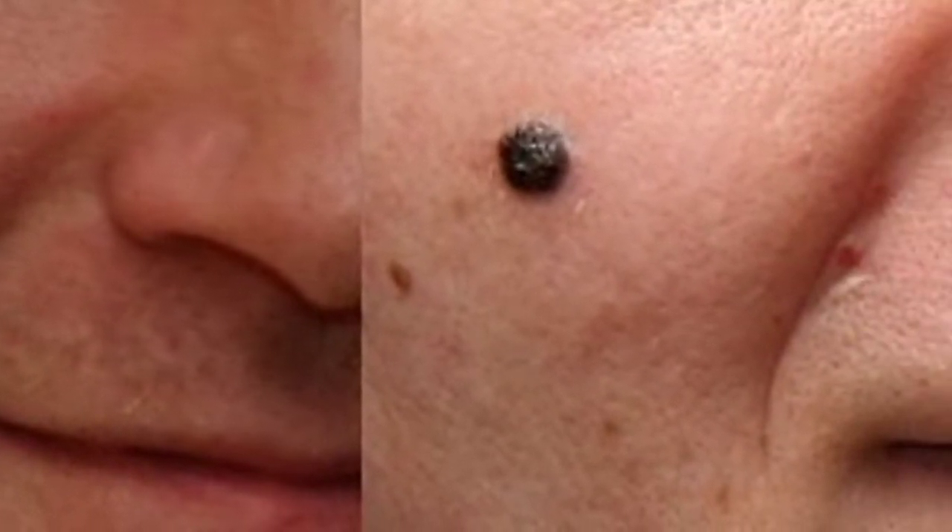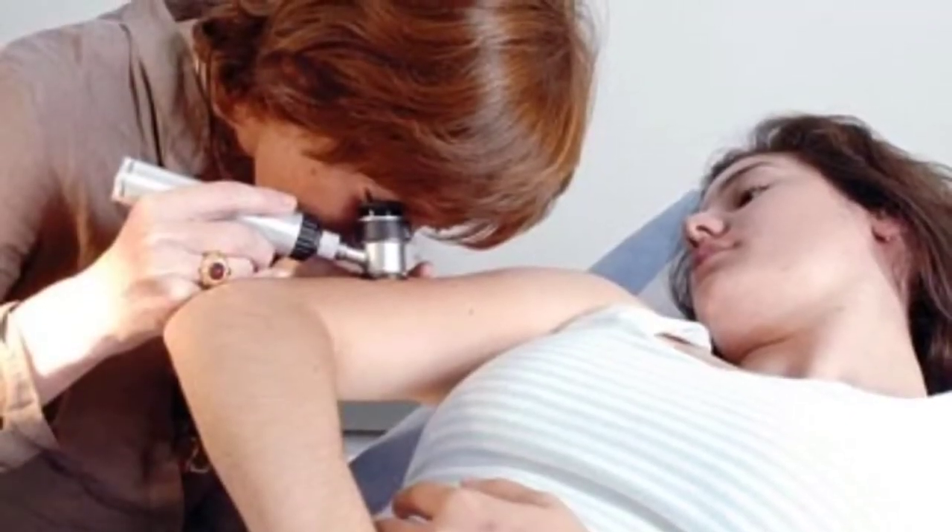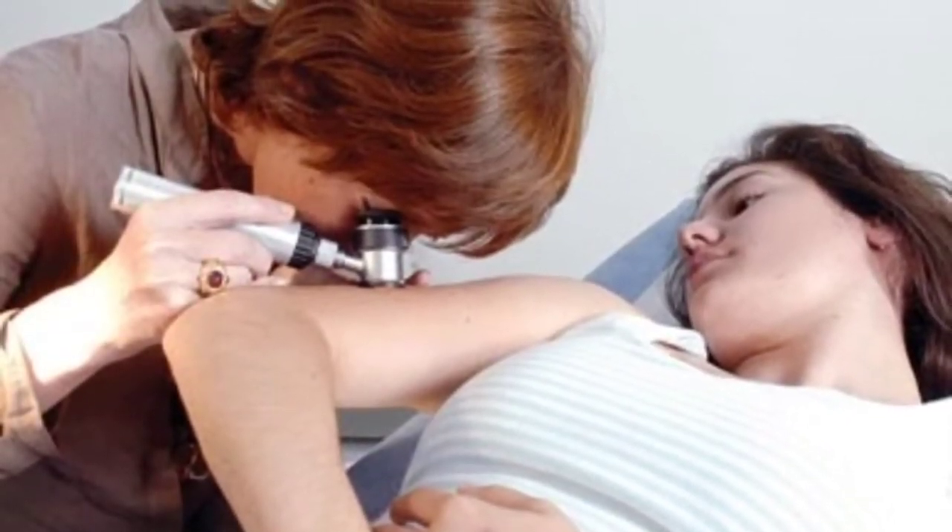There are many skin cancers, but melanoma is the most dangerous. Sometimes, when not detected early, it is life-threatening.